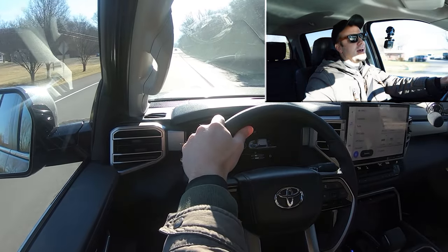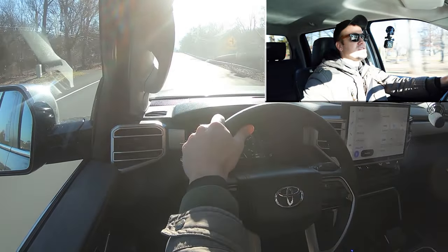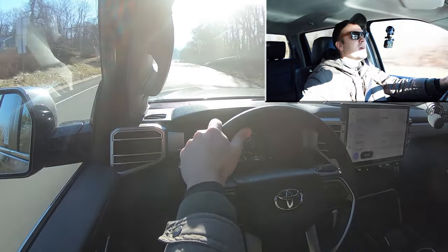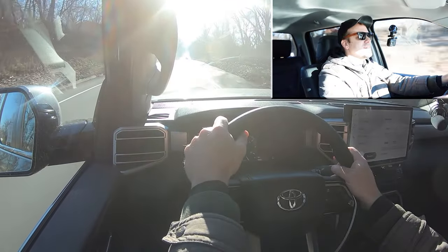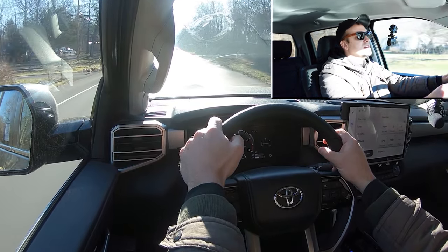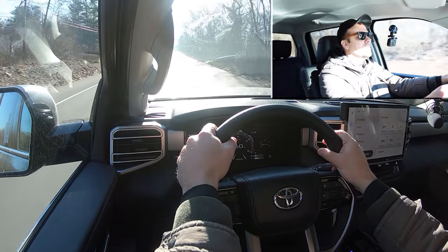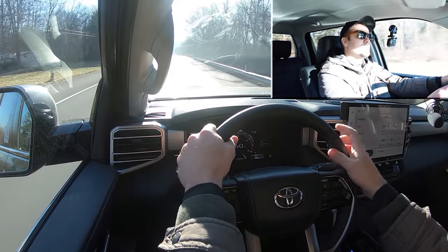With this twin-turbo V6, a lot of people may be wondering about reliability. I did some digging and also spoke with someone at a Lexus dealership about this engine, because it's actually been around for a while. Lexus tested this engine for six years before deploying it — it's now in the Lexus LS, the new GX, and the Tundra. The Lexus salesperson said it's been rock solid with no major issues.